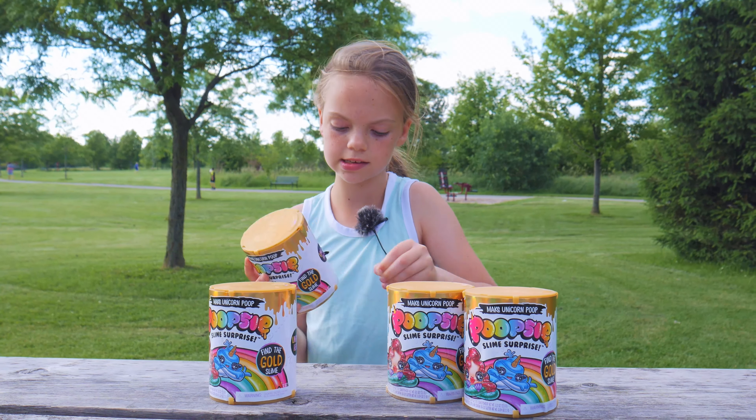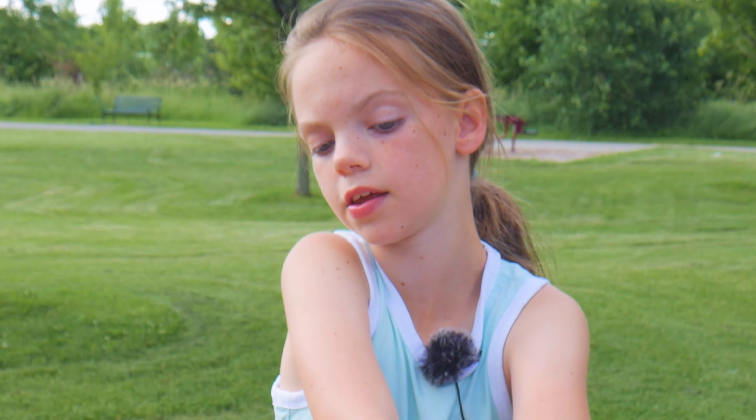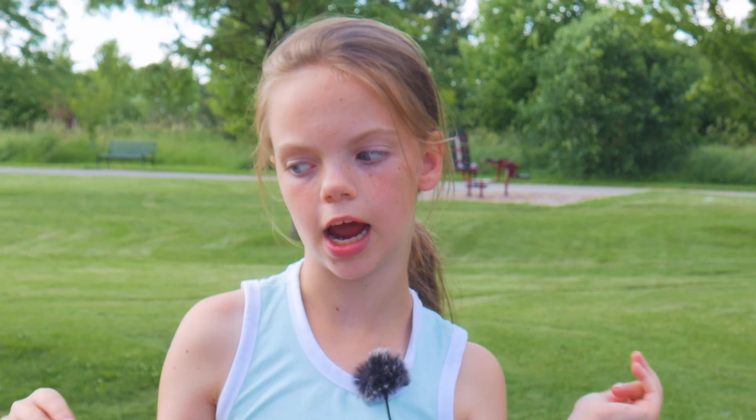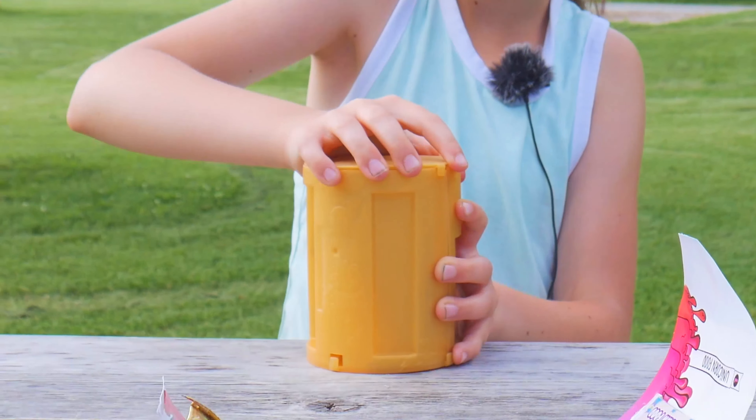Hey Tribe Kids! It's your host Charlie! And today we have some Poopsie Slime Surprise! This is like the second series in the newer series and we got some — looks like aerial poop, penguin poop, whale poop, and I like that they're all poopy unicorns.